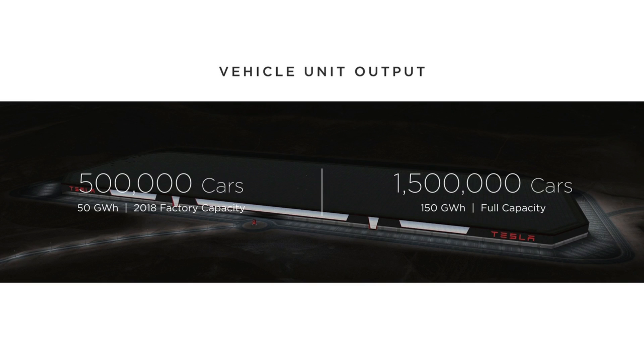This is more than the entire planet produced in 2014. Maybe it was obviously more last year, but still — roughly — this one factory will produce as much as the rest of the world combined.